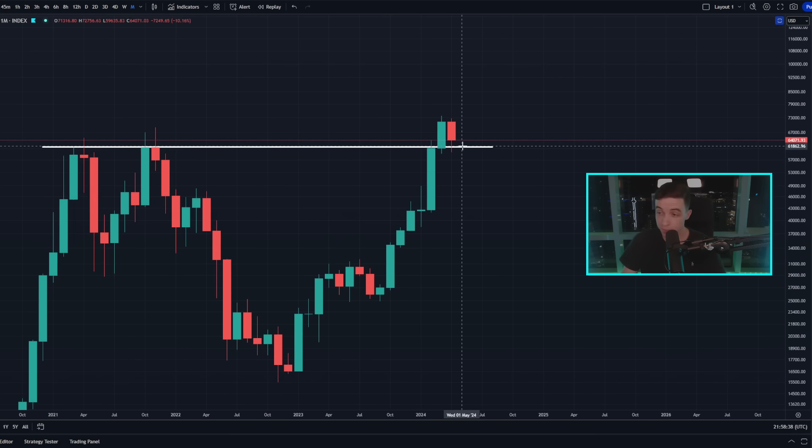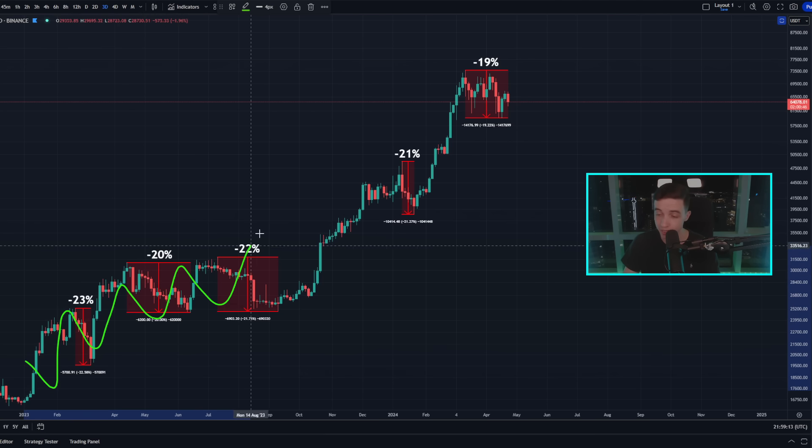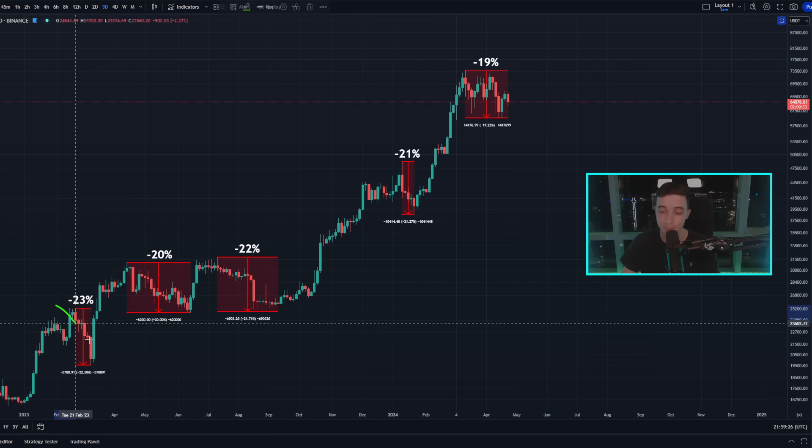For as long as the price of Bitcoin stays out of that 50k range and ideally holds above 60k, then on the larger timeframes we're still looking very bullish. Looking at the three-day Bitcoin chart, we can still see that we're clearly within a larger bullish trend, forming higher lows and higher highs on the larger timeframes. During this larger bullish trend, we see multiple short-term pullbacks along the way, which is very normal to see in the price of Bitcoin even during a bullish trend.